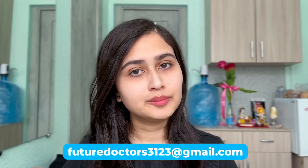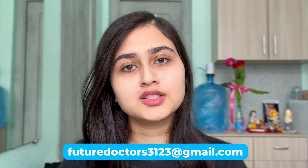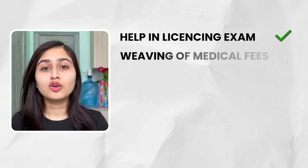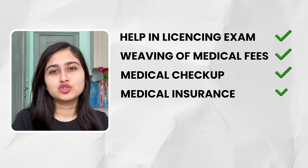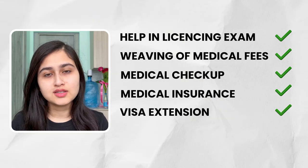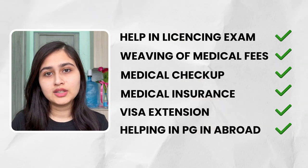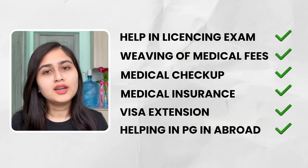My team will process your documentation in both India and Russia so you don't need to worry about how to get there. You will always travel in a group. Exclusive services provided include help with licensing exams, waiving of medical fees, medical check-up, medical insurance, visa extension, help with PG abroad, and filing for ECFMG if you want to do PG in Germany.